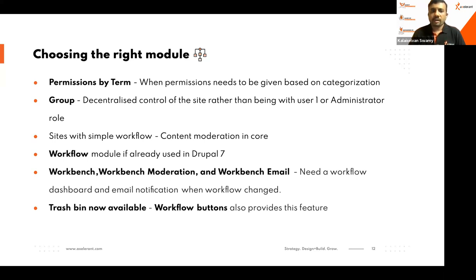For sites needing simple workflow, Content Moderation in core works well, provided you're not using a specific workflow module from Drupal 7. If you want a dashboard with email notifications when content is updated or created, use the Workbench suite: Workbench, Workbench Moderation, and Workbench Email — that's what we chose. Trashbin is now also available; at the time of our migration we used the archiving feature, but now Trashbin and the Workflow Buttons module provide that functionality.